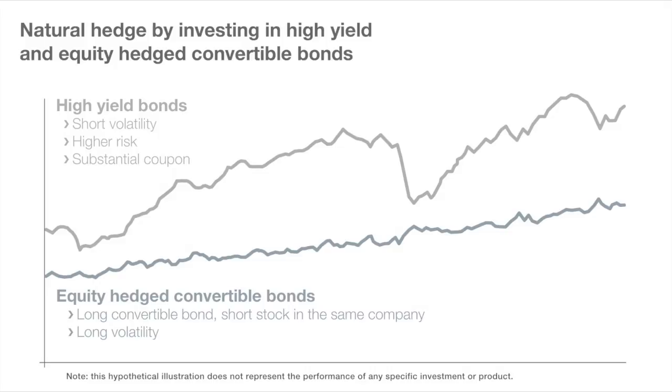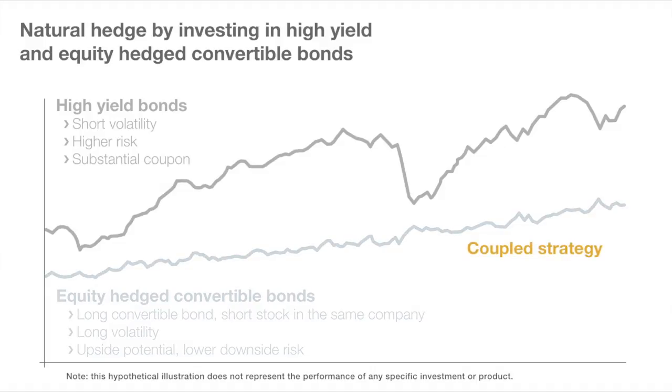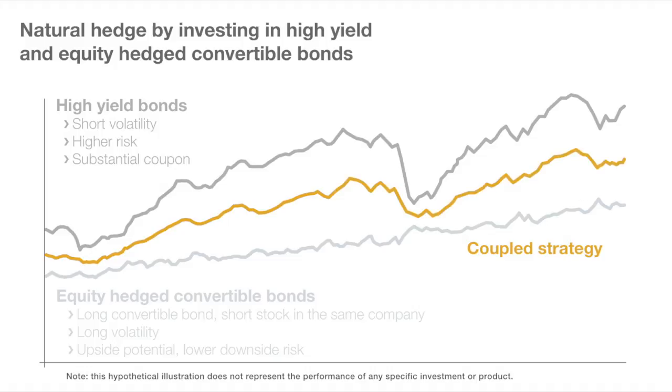We can combine those two strategies — being long high-yield bonds and long a convertible bond with a short stock position attached. That is a combined strategy that we think will generate more attractive, smoother returns with less overall volatility to the portfolio than just having one asset class or the other.